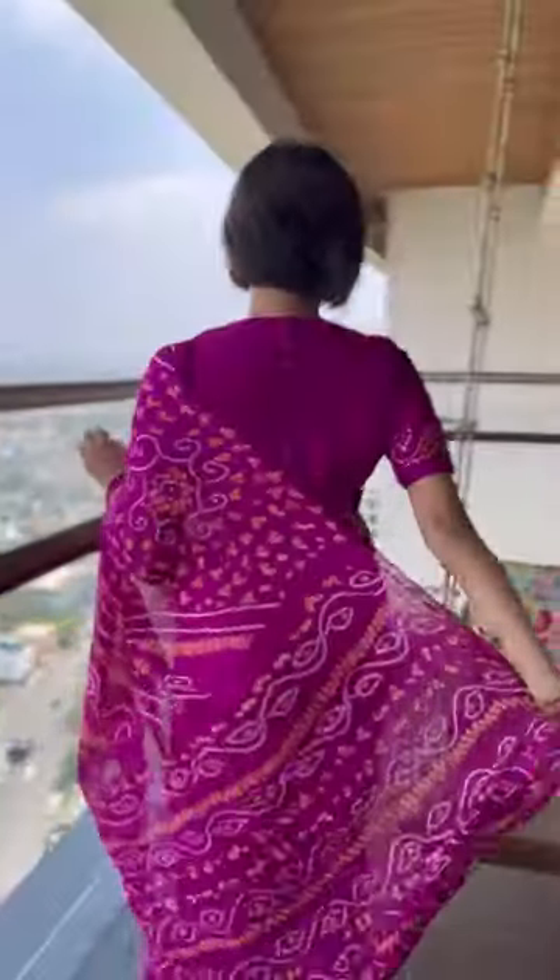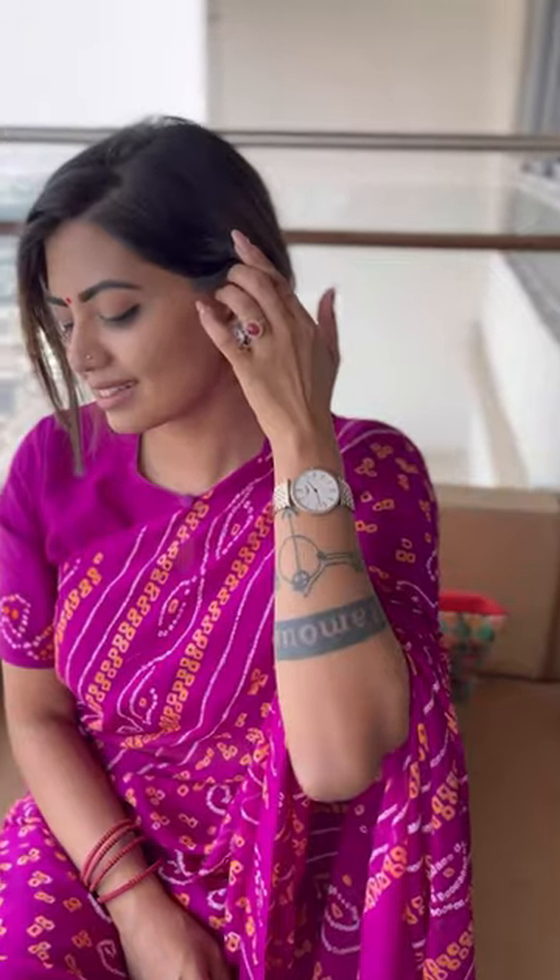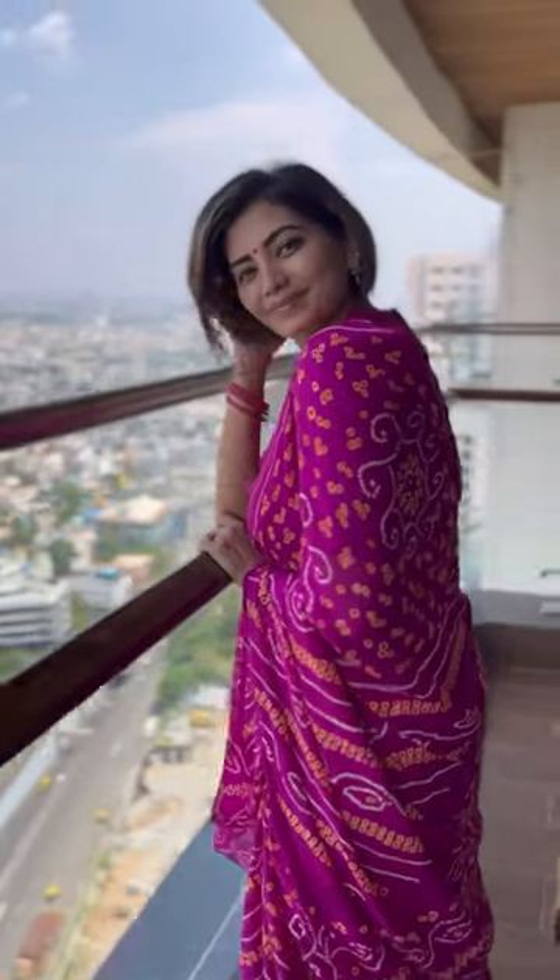Today I have paired this saree with a running blouse and a statement earring from my collection. See you soon in another episode. Bye!